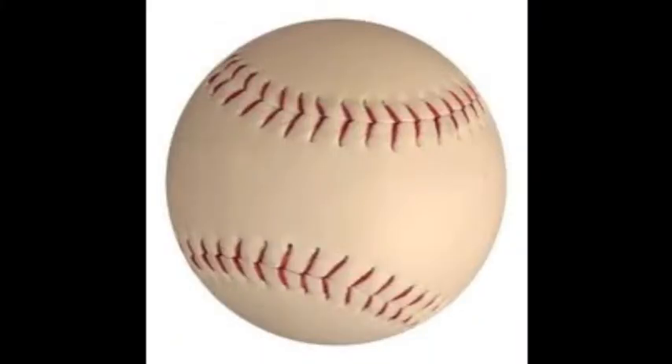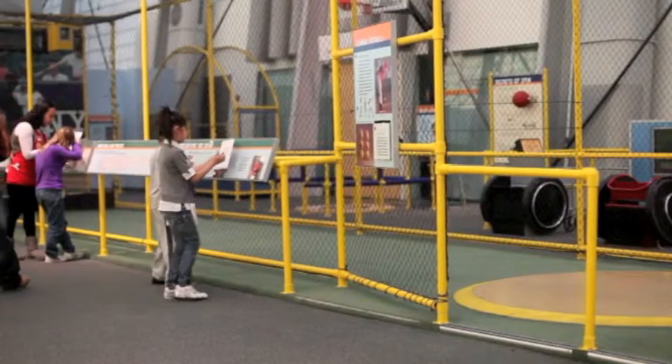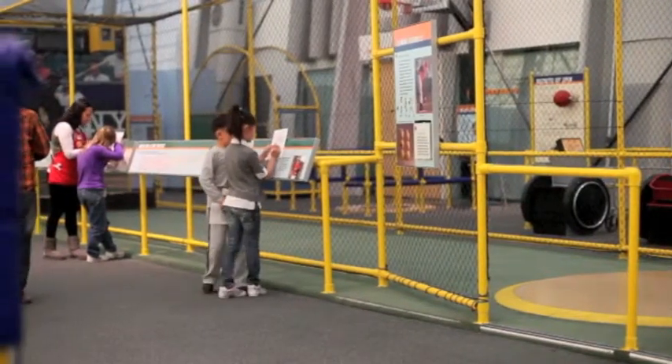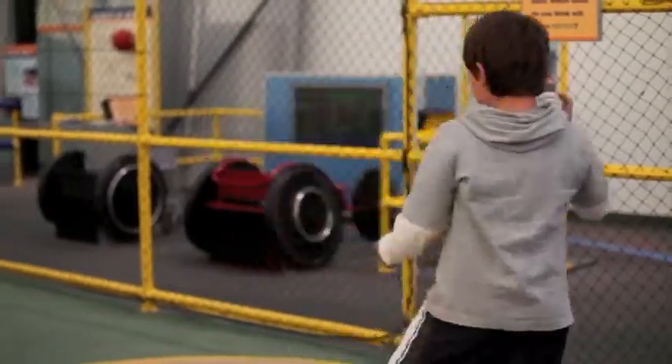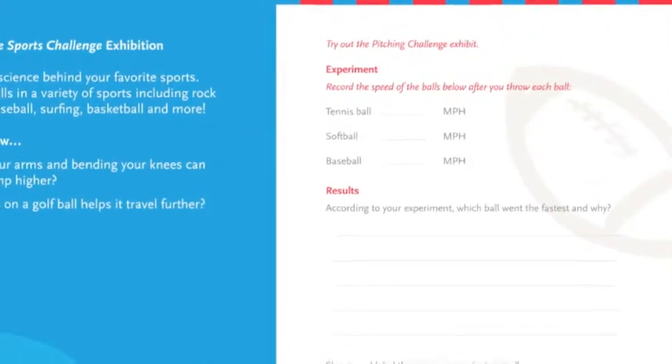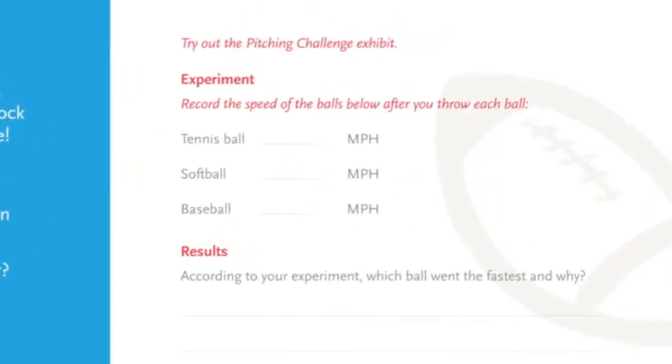The exhibit provides them with a softball, a baseball, and a tennis ball. First, the students will make predictions about which ball they think will travel the fastest. They will throw each ball and record the speed. Afterwards, they can reflect on their predictions compared to the outcomes.